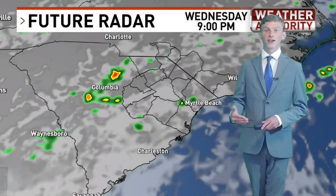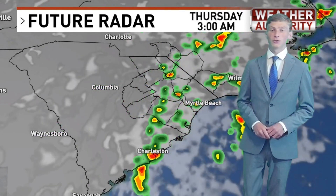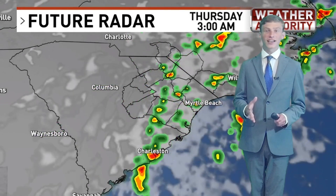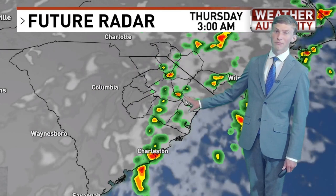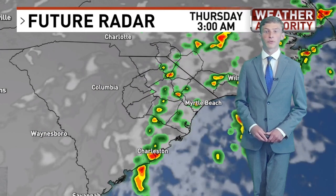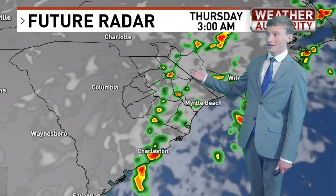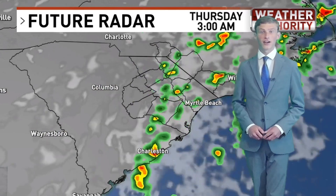we will have a good chance for some scattered showers and even some thunderstorms, and I do think that will continue throughout the rest of the afternoon and into the evening hours before things start to wind down heading towards your midnight hour. But don't be surprised if you are woken up to a few showers and thunderstorms in the very early morning hours on Thursday.